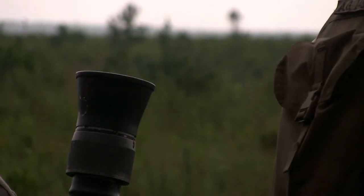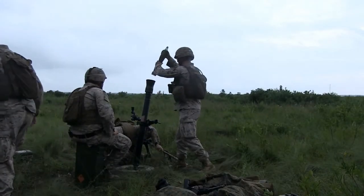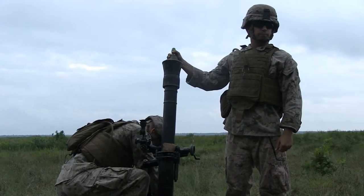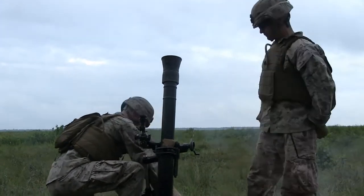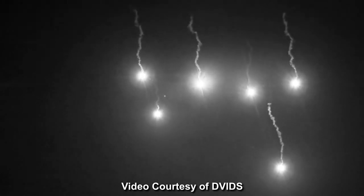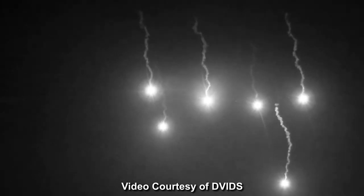We're used to conducting operations during day-to-day training, during normal work hours, so going out after night puts them in more complex and stressful situations that they don't really operate in. It's a little bit harder to be able to see using our night vision nods, being able to look through your sights, actually finding a target and engaging it accurately.